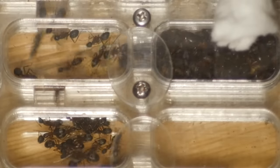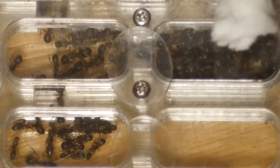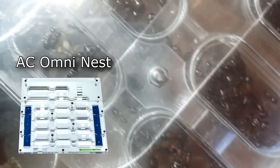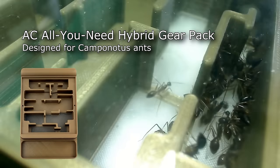So if you're looking to purchase a professional formicarium at our shop when your colony reaches 20 to 40 workers, I highly recommend the Omni Nest or an all-you-need Camponotus hybrid gear pack. The links to those items are in the video description box below.